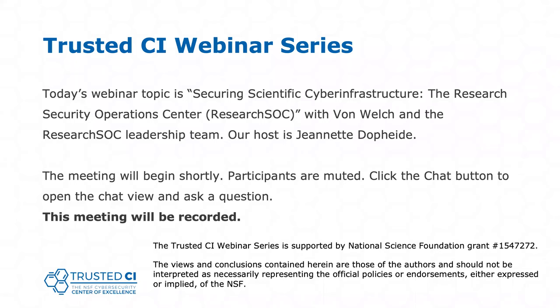Today's topic is Securing Scientific Cyber Infrastructure: the Research Security Operations Center, or Research SOC, and it will be presented by Vaughn Welch and the Research SOC leadership team.